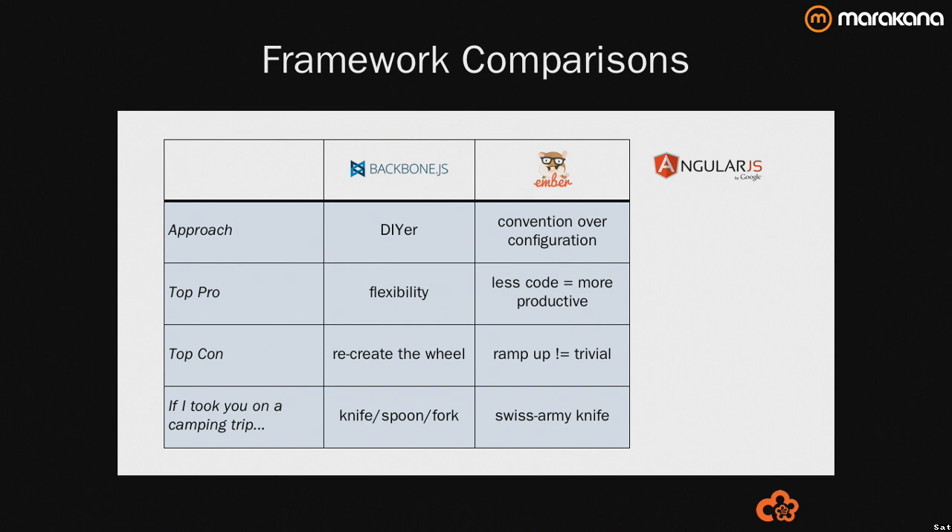Convention over configuration is distilled a little bit from the Rails community and flows through into Ember.js. Out of the box Ember is very powerful — you can do a lot of things with it. The downside is the learning curve is not trivial. You can get functional, you can get productive, but expect to spend a little bit of time learning.